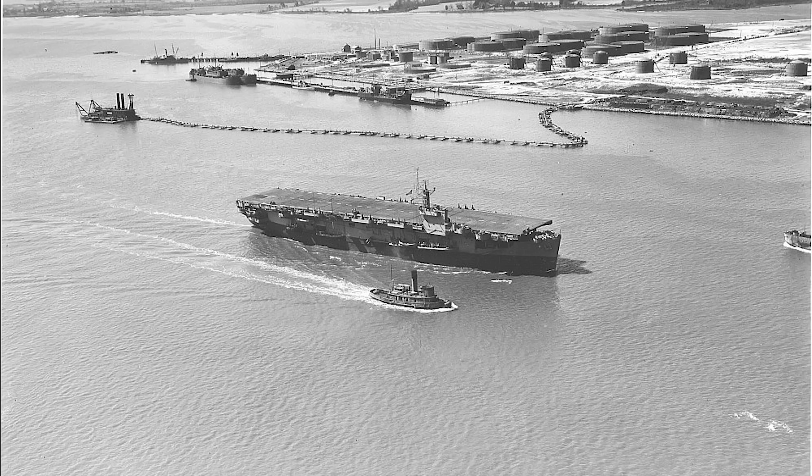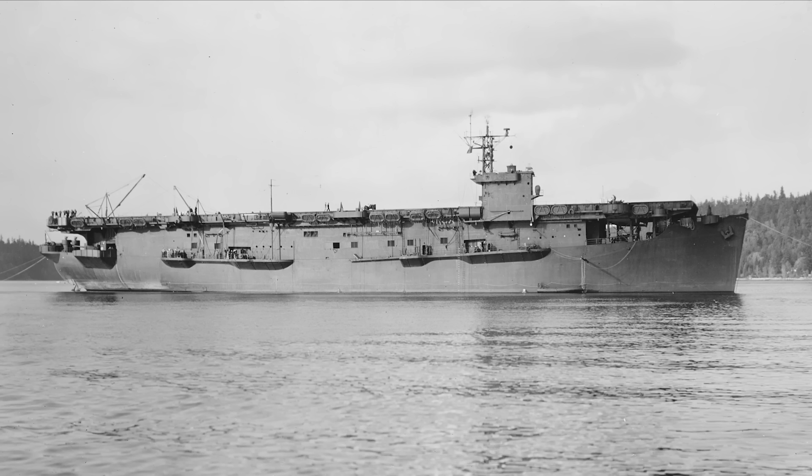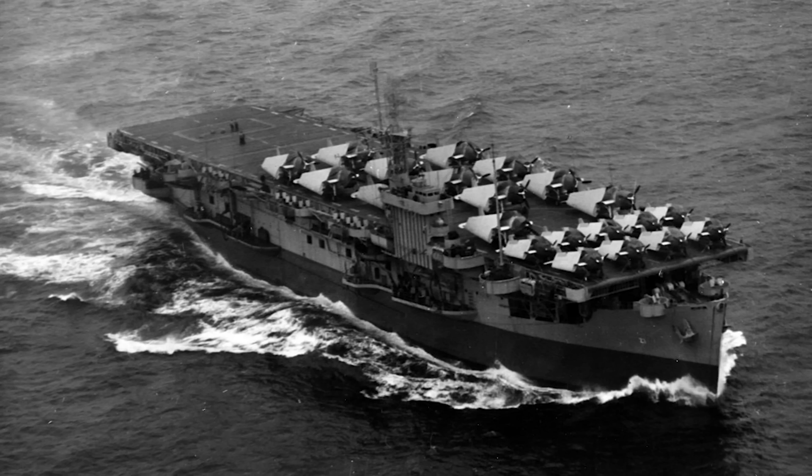A major note is that only 11 would remain in U.S. service, while the Royal Navy would receive 34. The Bogues that saw U.S. service were deployed in both the Atlantic and Pacific. Atlantic-serving ships saw combat and convoy protection duties against U-boats, while in the Pacific, ships were mainly used for aircraft ferrying. Of the 11 in U.S. service, one ship — Block Island — was lost due to a U-boat and was the only aircraft carrier for the U.S. Navy lost in the Atlantic during the war. The Bogues were the first mass-production escort carrier class and were considered a success.